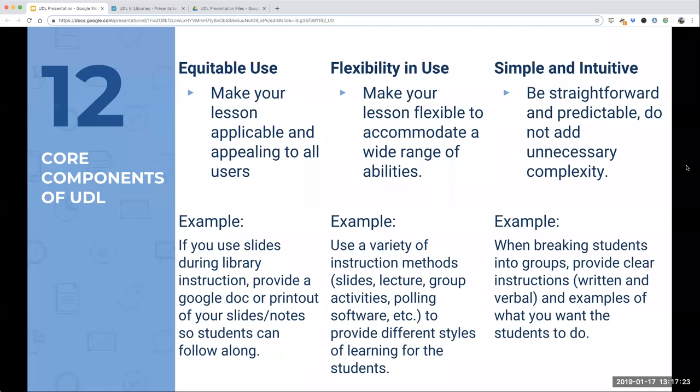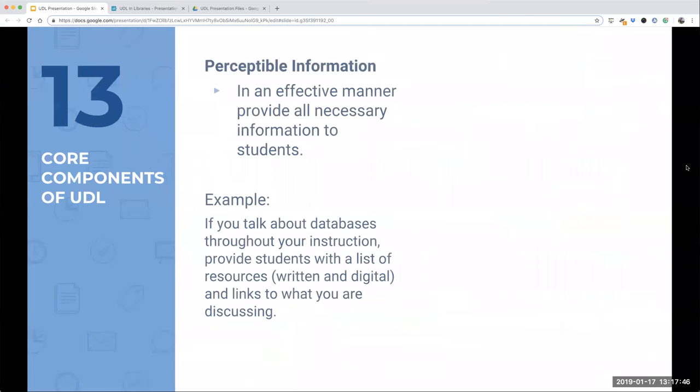Third is simple and intuitive — be straightforward and predictable and don't add unnecessary complexity. For example, when breaking students into groups, provide clear written and verbal instructions with examples. Fourth is perceptible information — provide all necessary information to students effectively. For example, if you talk about databases throughout your instruction, provide students with a written and digital list of resources and links so they can go back to those at the end of the lesson.